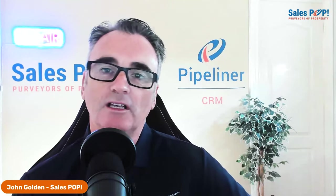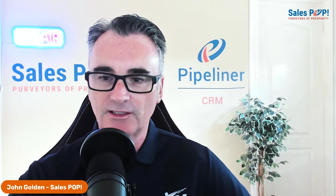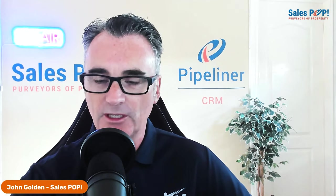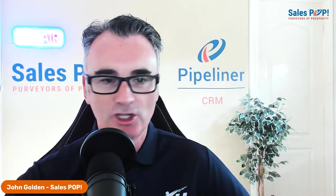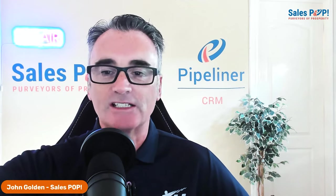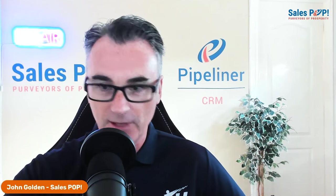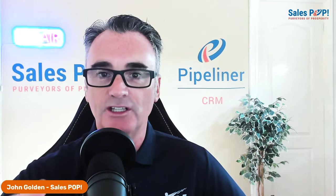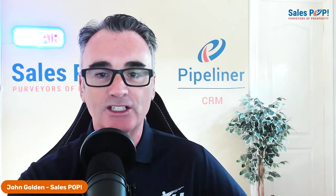Sometimes people don't understand that you have to equip your contacts. Maybe they're in a department and they're happy with your product or service — it doesn't necessarily mean they're going to go to another department and evangelize on your behalf. So you have to help them understand opportunities for expansion and equip them with good communications that they can share internally.